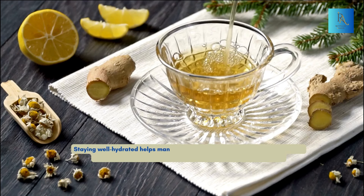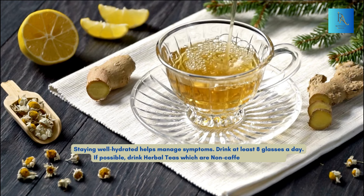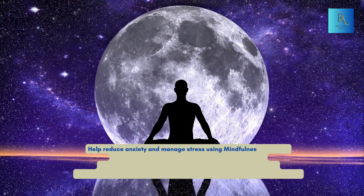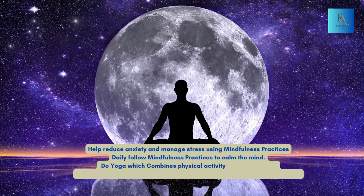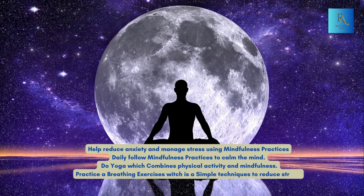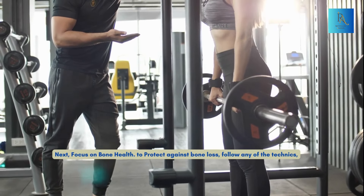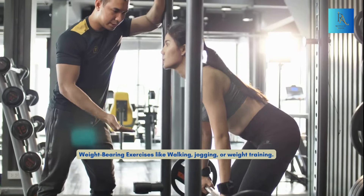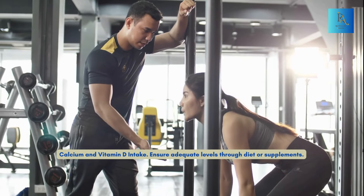Staying well hydrated helps manage symptoms — drink at least 8 glasses of water a day, and if possible, drink herbal teas as non-caffeinated options. Help reduce anxiety and manage stress using mindfulness practices: daily mindfulness to calm the mind, yoga which combines physical activity and mindfulness, and breathing exercises as a simple technique to reduce stress. For bone health, focus on weight-bearing exercises like walking, jogging, or weight training, and ensure adequate calcium and vitamin D intake through diet or supplements.